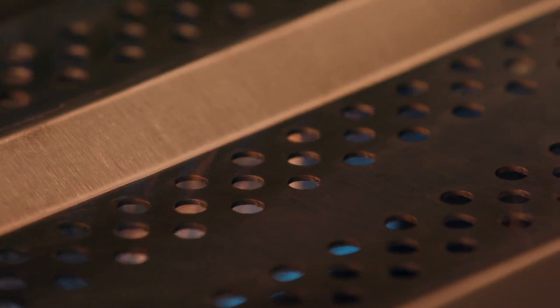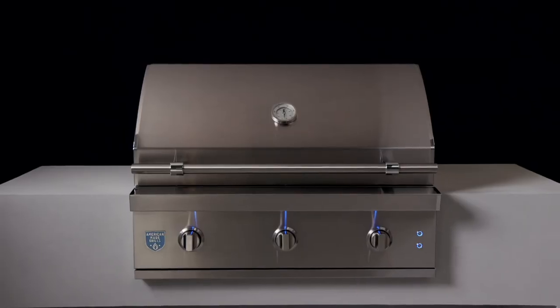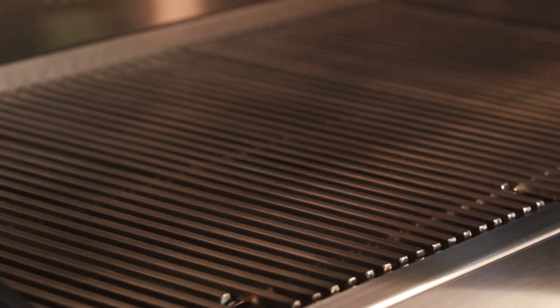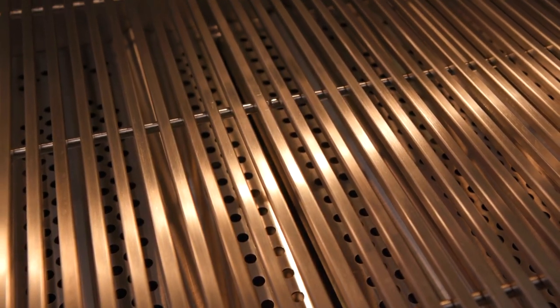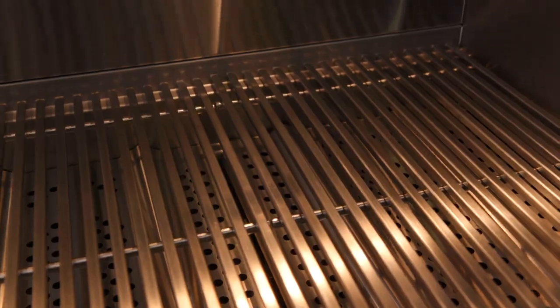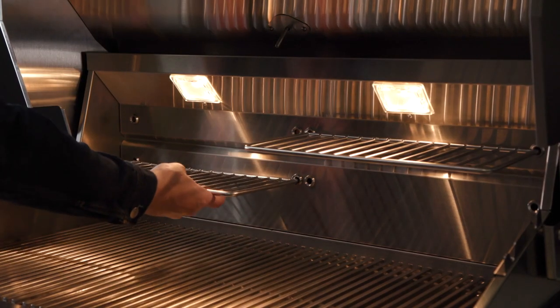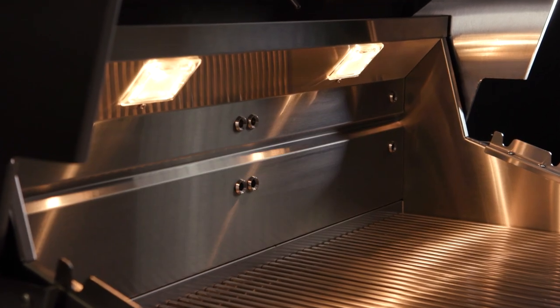All the way to the laser-cut burner covers that distribute heat and protect your burners — every piece is handcrafted to deliver an elevated, seamless cooking experience. Our new square cooking grates increase your food's contact surface and enhance your grill lines. A multi-position warming rack system adds to your total cooking surface and offers various configurations for warming, smoking, and more.